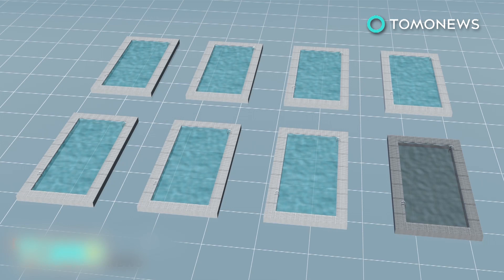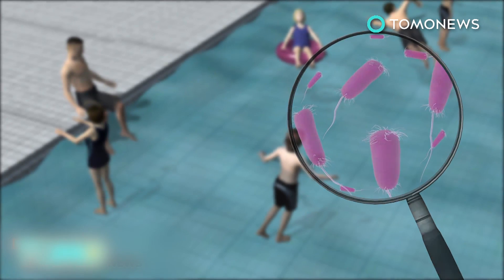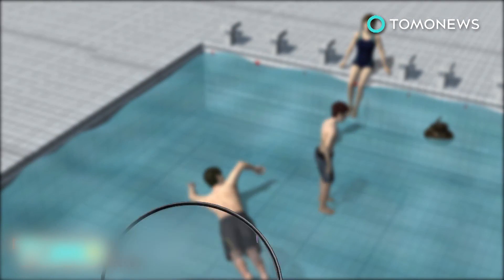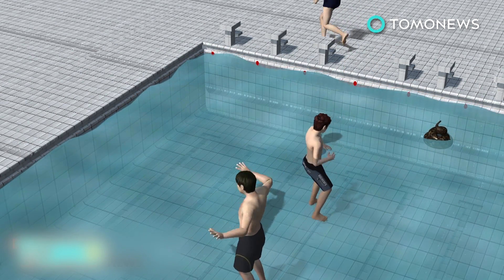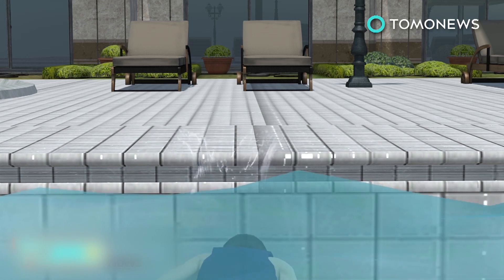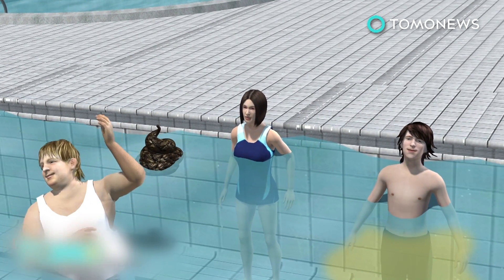The 2013 report found that 59 percent of pool filter samples tested contained Pseudomonas aeruginosa, which can cause skin rashes and ear infections. Plus, 58 percent tested positive for E. coli, bacteria normally found in poop. And if your eyes have ever stung after swimming, it's usually because chlorine had mixed with poop, pee, sweat, and dirt from swimmers' bodies. Yuck.